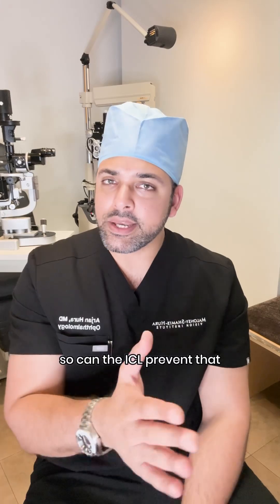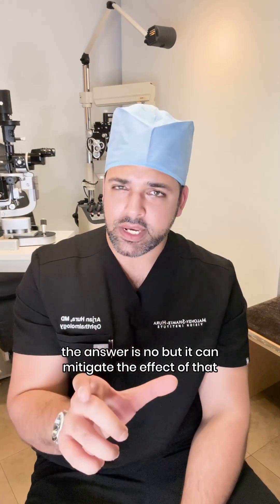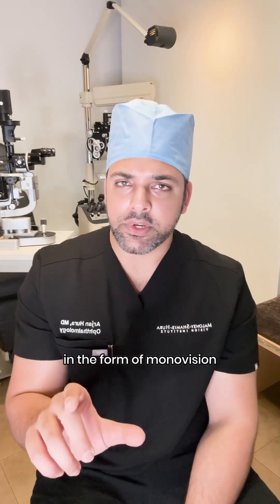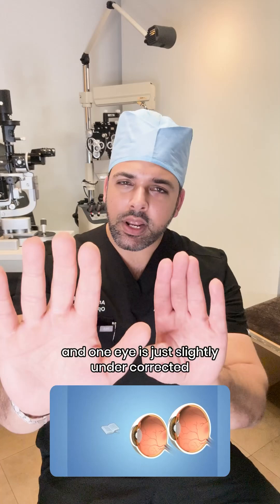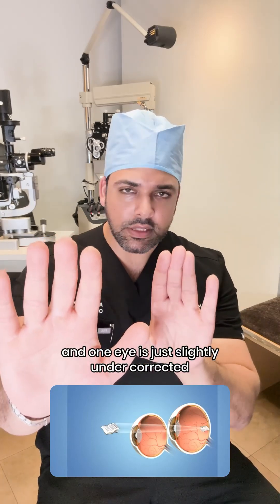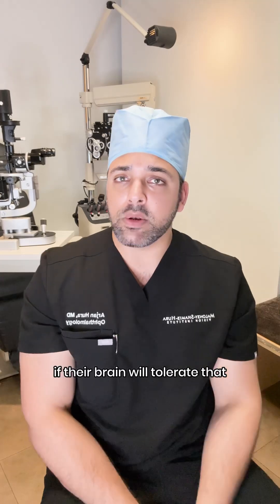So can the ICL prevent that? The answer is no. But it can mitigate the effect in the form of monovision. Monovision is where one eye is fully corrected for distance and one eye is just slightly under-corrected. So we leave people with just a little bit of nearsightedness, if their brain will tolerate that.